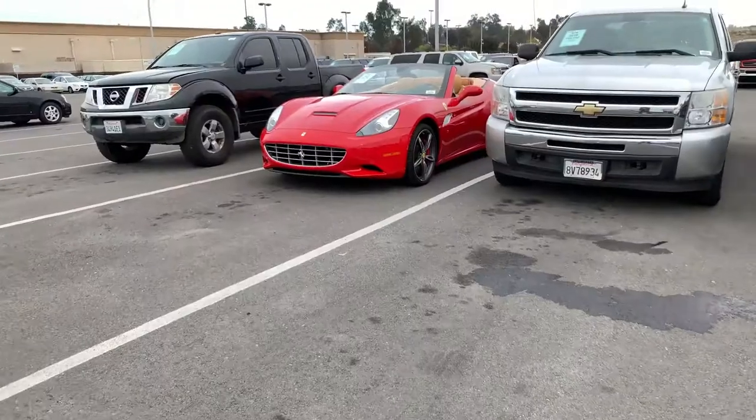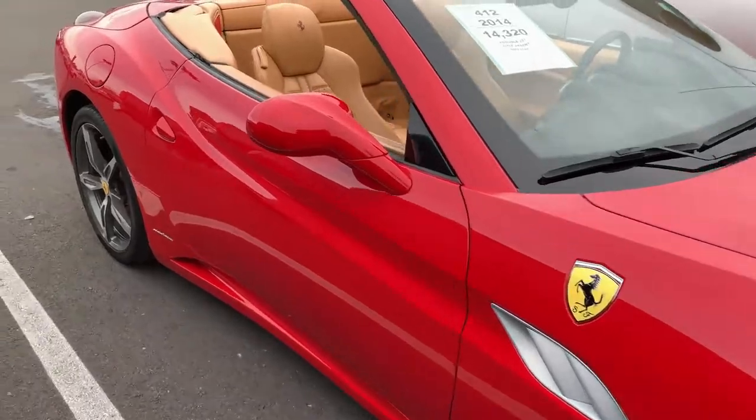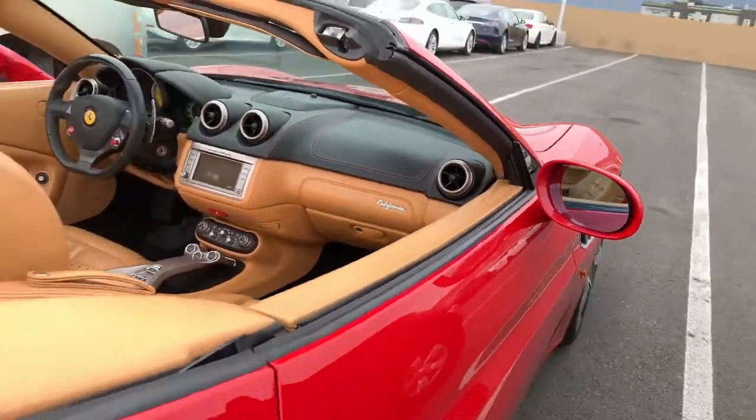I'm gonna go get some cars now. I'll catch up with the guys — see what we get. I just copped this Ferrari right here from the auction, check it out — me and my boy riding in the Ferrari. It's a deal! Alright, I'm messing with y'all, I didn't buy that, but man that thing is beautiful.